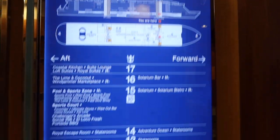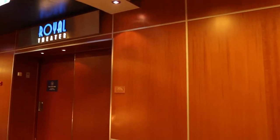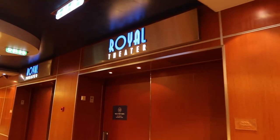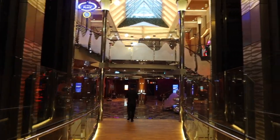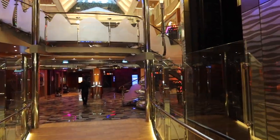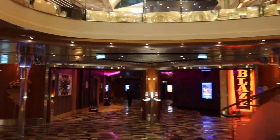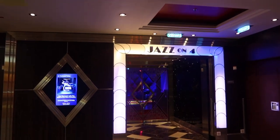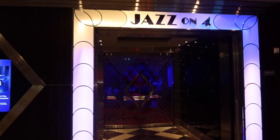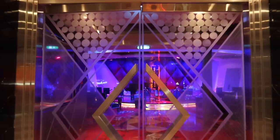Moving up to deck 4, at the front of the ship is deck one of the Royal Theatre. We enjoyed so many shows there, so make sure you check out the cruise compass so you don't miss any of the entertainment. Walking from the front to the back of the ship on deck 4, on your left you will find Jazz on Four — a small venue where you can sit and enjoy live music at night.